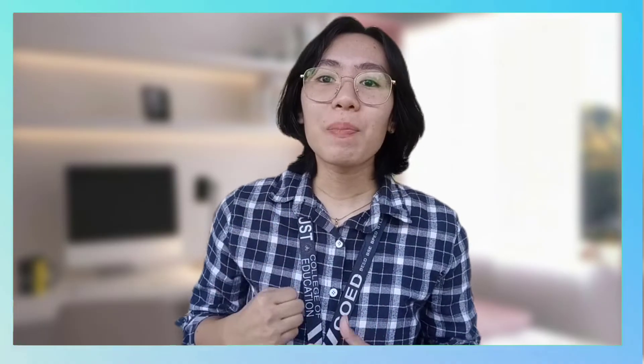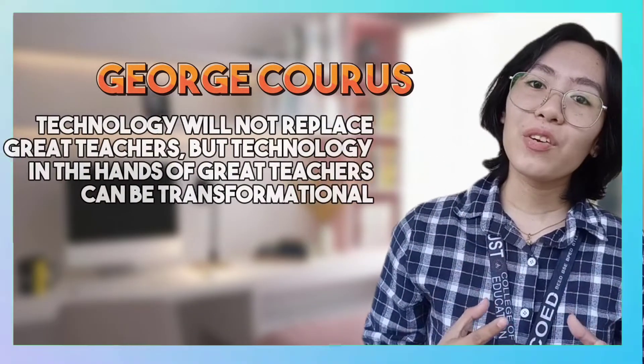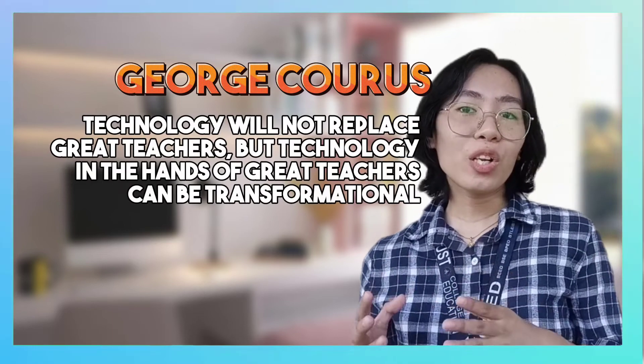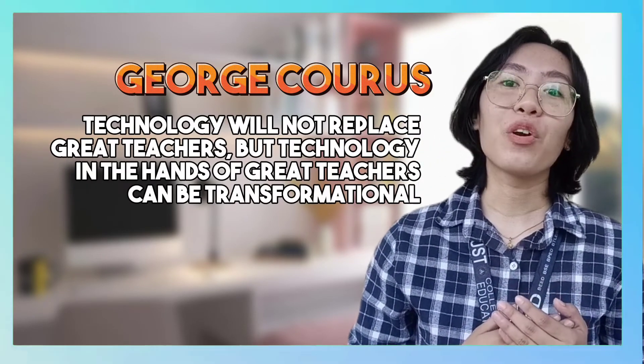I can say more about integrating technology in the classroom, but I filtered my ideas down to four tips. I know it's difficult, but since we're teacher fighters, we're expected to spend more time, effort, and passion to make sure that the generation of pupils are really learning. As George Couros said, 'Technology will not replace great teachers, but technology in the hands of great teachers can be transformational.'